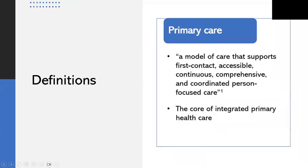Before we proceed, I'd like to identify some definitions that will be used throughout the presentation. Primary care is the setting in which I'll focus my doctoral research. Primary care is a model of care that supports a first contact entry point for individuals and families to health care services, and provides continuous, comprehensive, and coordinated person-focused care throughout the lifespan for a broad range of health-related needs. A robust system of primary care forms the core of integrated health service delivery.